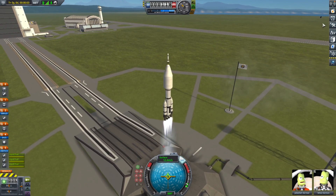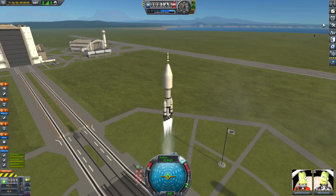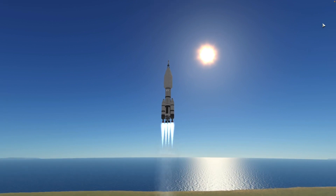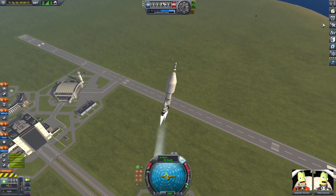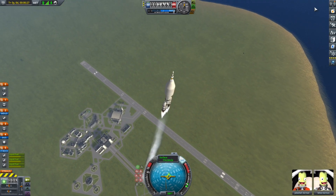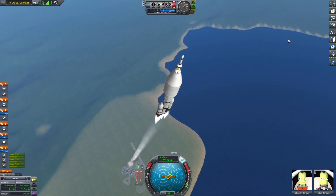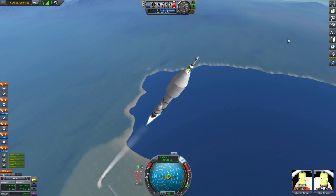Hello everybody and welcome to Kerbal Space Program again. Yes, your ears do not deceive you — you are in fact hearing the sound of the game because I finally figured out how to record sound on the computer. I don't have a PC, I have a Mac, and it's kind of laggy every time I record. That's why all of my KSP videos up until now were muted, because the Mac didn't record sound for some reason.